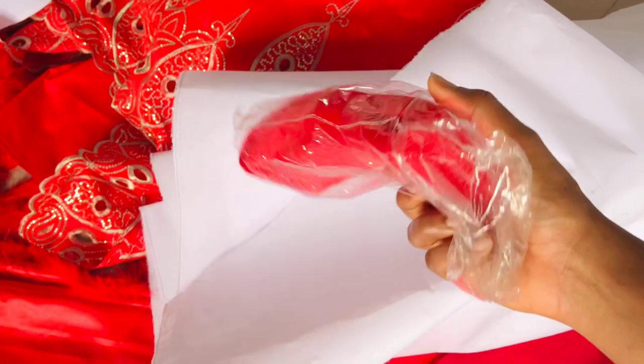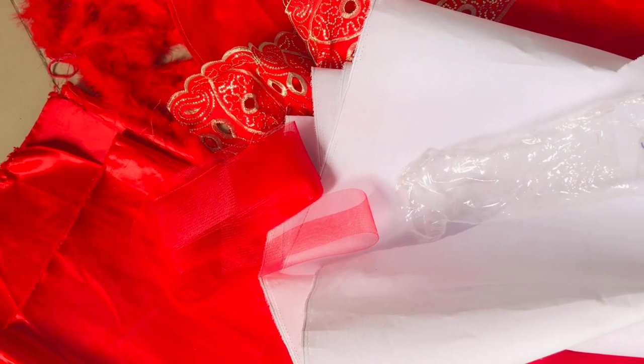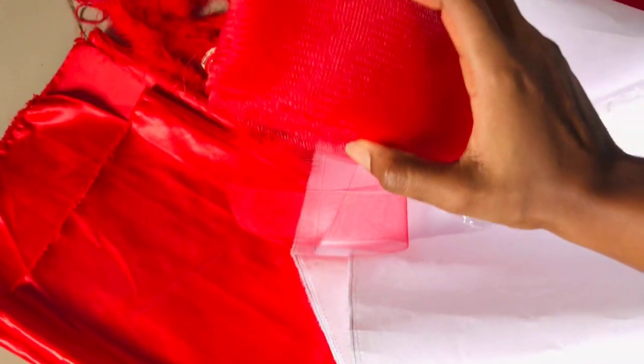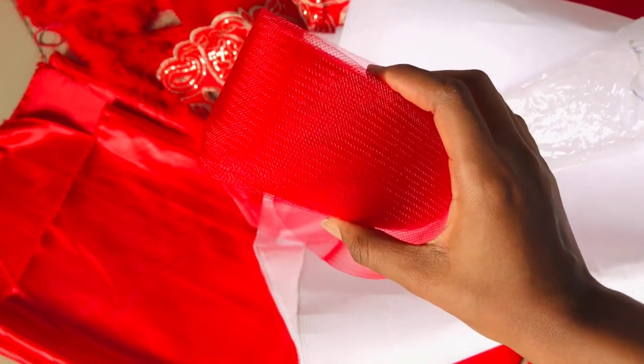I'm still going to be using crinolines. I bought a red crinoline because I'm making a baby's gown that is red, and the crinoline will show in that gown. So I chose a color I can use on the inside of this one and still use on that baby gown — using one stone to kill two birds. That's basically it for the materials.